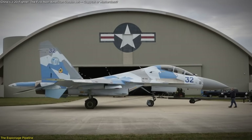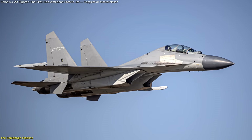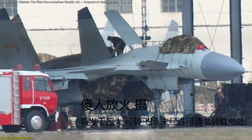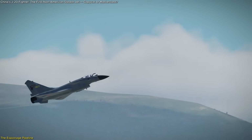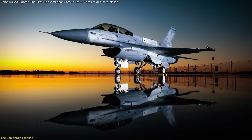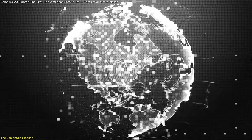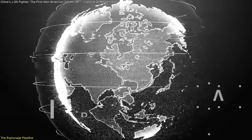China licensed the Su-27 from Russia but soon began producing unlicensed variants as the J-11 and later the J-16. When Russia refused to sell its naval Su-33 fighter, China obtained a prototype from Ukraine and reverse-engineered it into the J-15. Even the J-10, China's earlier-generation fighter, was heavily influenced by Israel's LAVI program, itself a derivative of the American F-16. The J-20 is not a single knockoff — it's the result of a global espionage campaign that harvested the very best concepts from two of the world's leading aerospace powers.